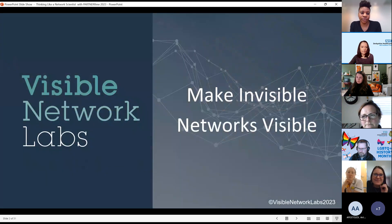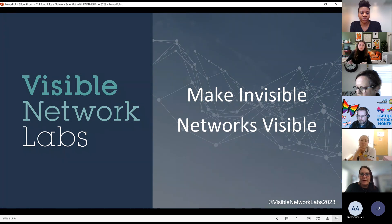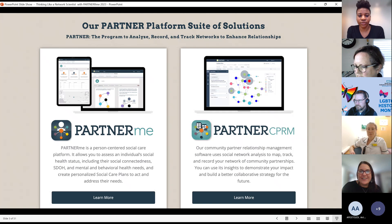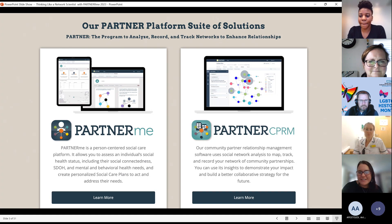I have a company called Visible Network Labs and our mission is to make invisible networks visible, because we've seen the power and the progress we can make on outcomes when we're able to make this complex way of working together and thinking about relationships visible to people. I'm a technologist, and my primary life's work has been building a platform called PARTNER,